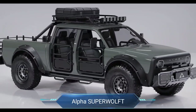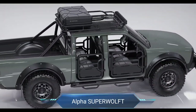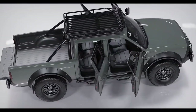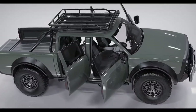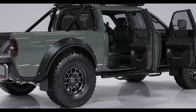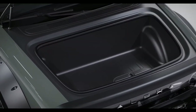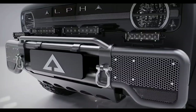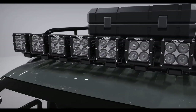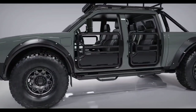Alpha Superwolf. Meet the Alpha Superwolf, where electric power meets rugged capability in a crew cab truck designed to redefine adventure and utility. With its dual motor all-wheel drive system, this powerhouse offers impressive performance and sustainability, boasting a range of over 325 miles on a single charge. From accelerating 0 to 60 miles per hour in just 5.8 seconds to towing up to 8,500 pounds, the Alpha Superwolf combines speed and strength for any terrain or task.